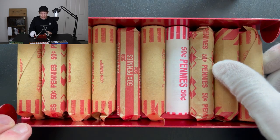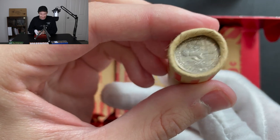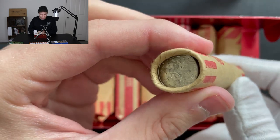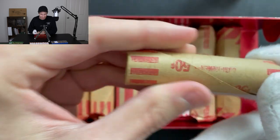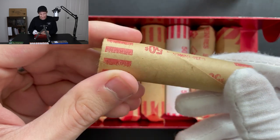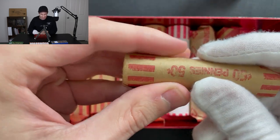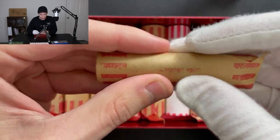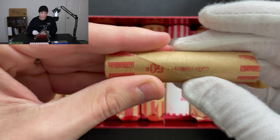Starting off with the pennies, this is something that I have definitely never seen before. Not only is there a dime on the end of this roll, but it feels like this is an entire roll of dimes, all jammed into a penny roll which I paid 50 cents for. There's likely five bucks in dimes in there, and maybe even some silver ones as well. I'm feeling all the way around this roll, and it is completely uniform — no bumps — which means I think this is full of dimes.